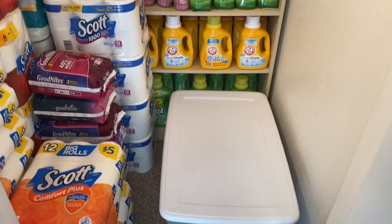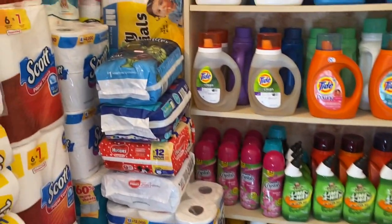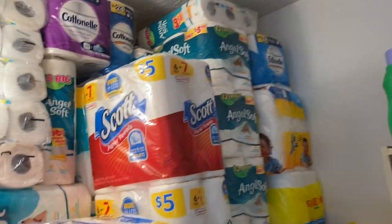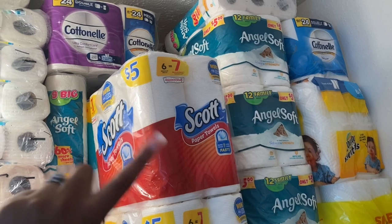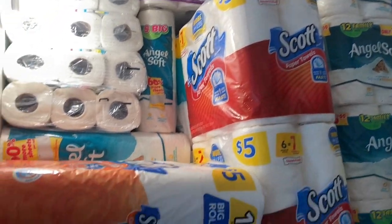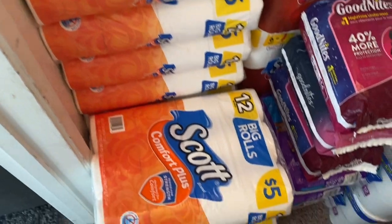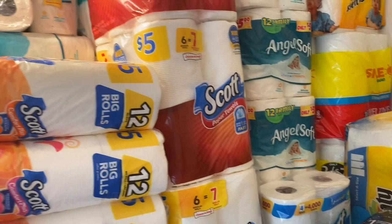We're going to start with my actual stockpile closet. As you can see, I have laundry detergent, and this is where I have the majority of my paper products. Literally everything over here is tissue and paper towels. I have way more tissue than paper towels so I need to stock up on some more. I have a whole row of Scott Comfort Plus tissue and some Scott paper towels right there.